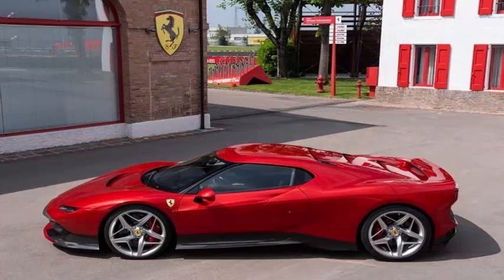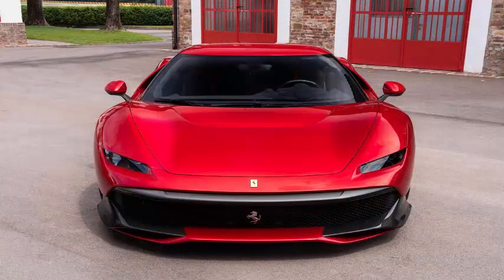Ferrari describes the result as a great supercar, which expresses all the beauty and innovation inherent in Ferrari road cars, and which is equally good on the road and on the track.